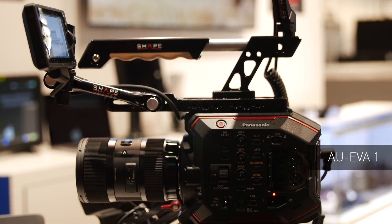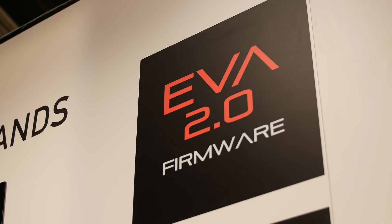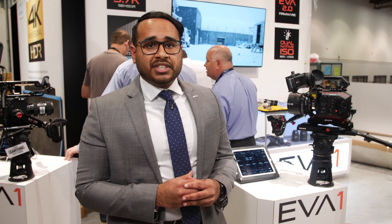Here we have the AU EVA1. This year at NAB we are showcasing its firmware version 2.0 features, allowing iframe recording and raw formats. These new formats give you even higher quality video and more to work with in post-production.